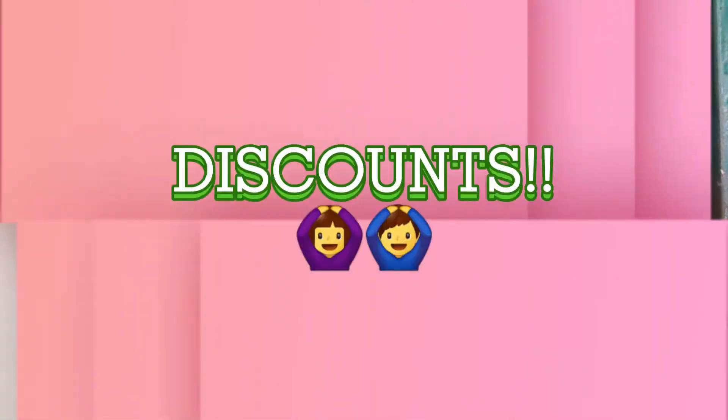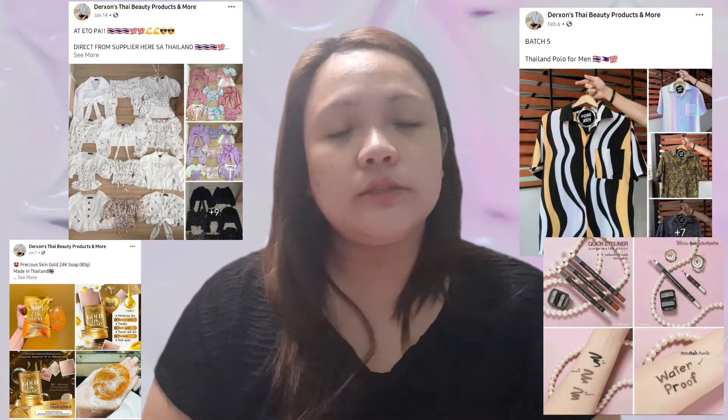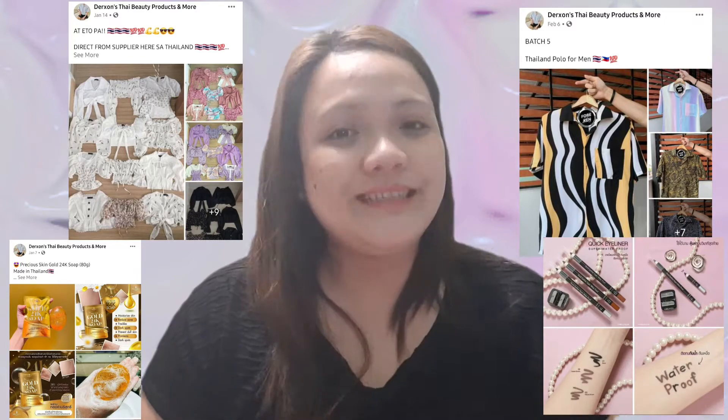The seller and owner of this store is a Filipino OFW. Thank you so much for delivering this product! Please make sure to check the Dorsens Thai Beauty Products and More page — they don't just offer beauty products. Aside from beauty products, you can also check women's apparel, men's apparel, and other products you can find in Thailand.